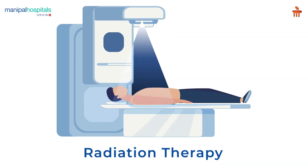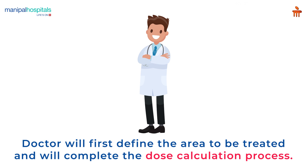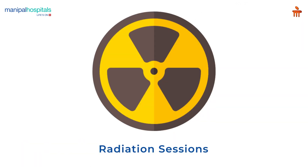Radiation therapy uses waves of X-rays or gamma rays to treat cancers and other tumour conditions. During the treatment process, the doctor will first define the area to be treated, complete the dose calculation process, and inform you about the total number of radiation sessions.